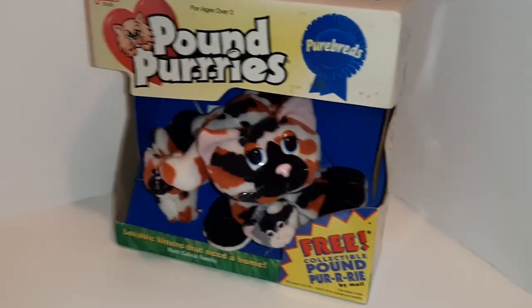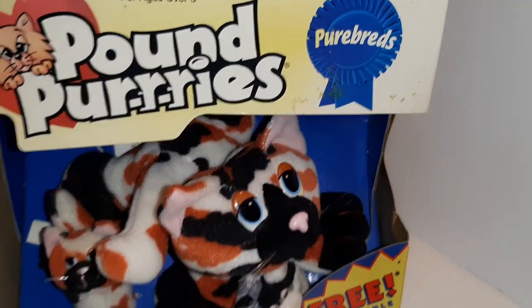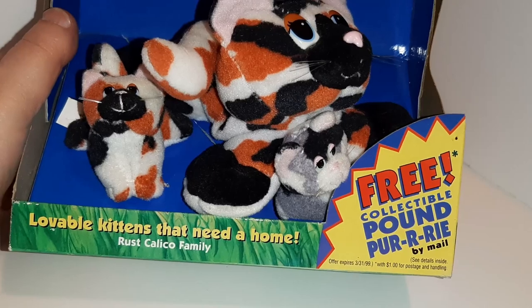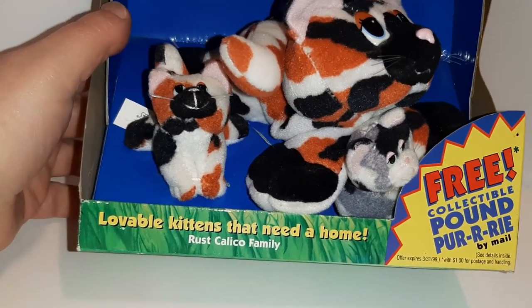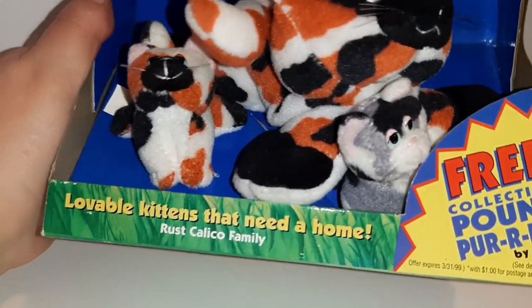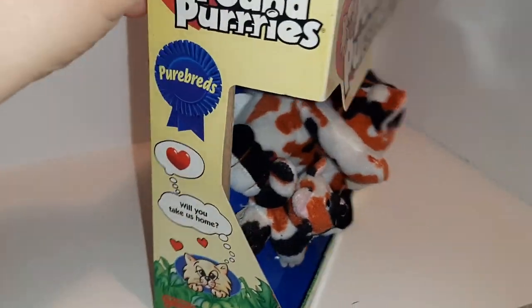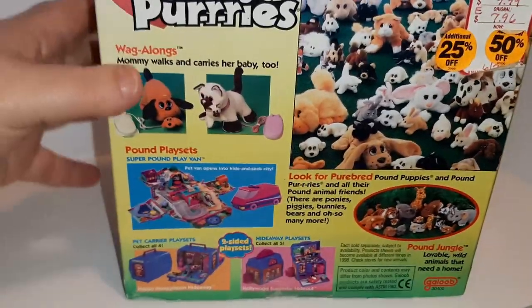And some Pound Purries — Purrebreds. It says 'free collectible Pound Purry by mail — Rust Calico family.' So this is a lot of fun 90s toys at this sale.